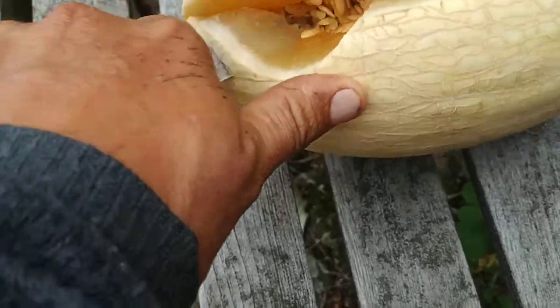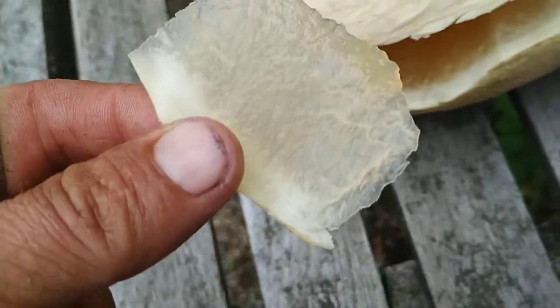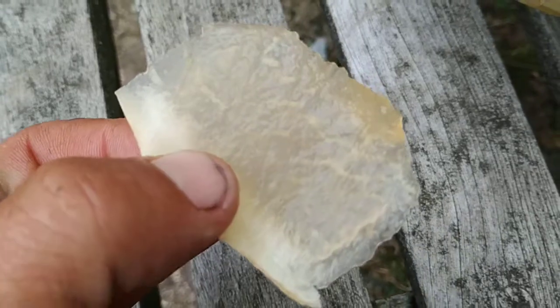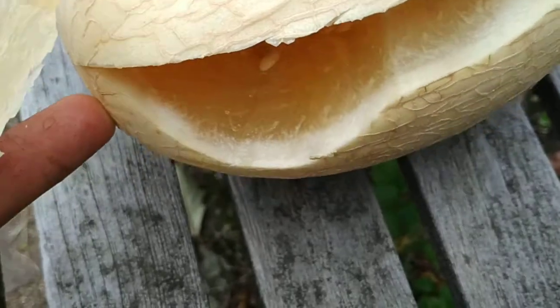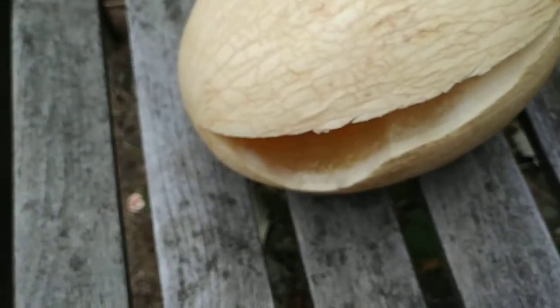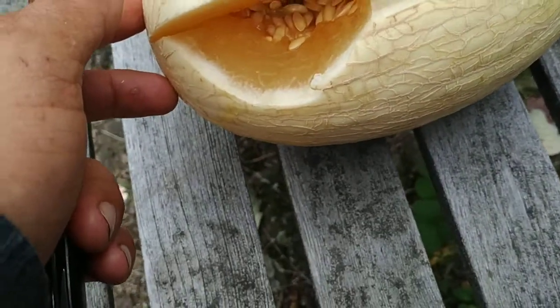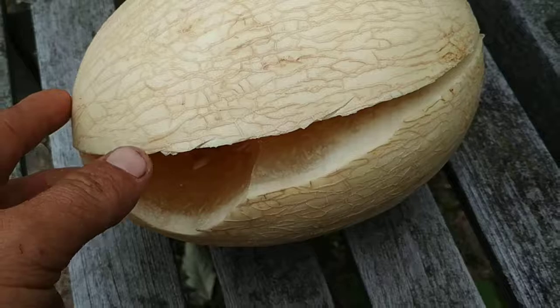The inside is also kind of reticulated — you can really see the veins inside the fruit. They're not as clear on the phone camera, but I can see them pretty well in person. The inside looks a little bit like an inodorus and a little bit like a reticulatus — it really could be a hybrid. I genuinely don't know.